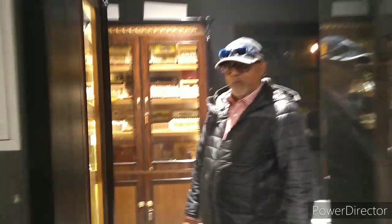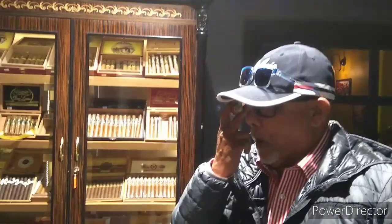We are here with Joy Sarkar, who is the man for Cigar Connection in Khan Market, New Delhi. Joy, please take us through.